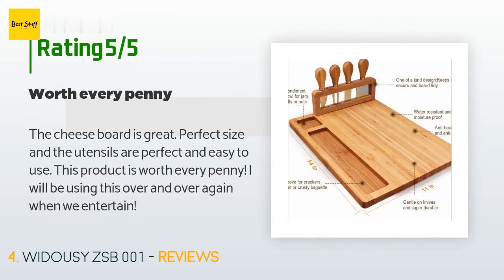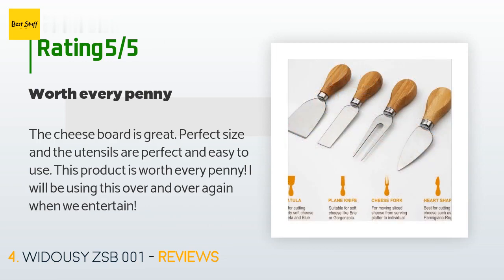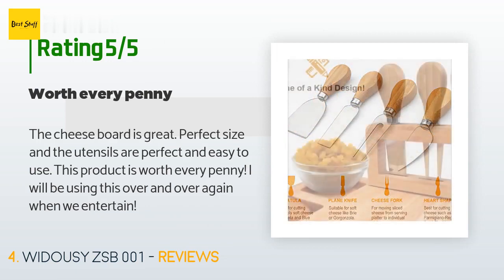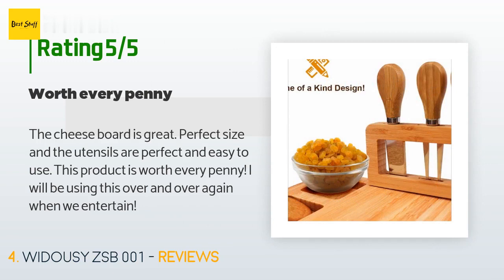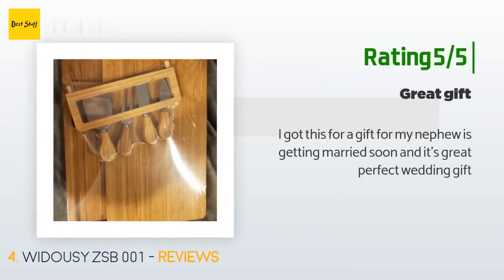A customer said: 'The cheese board is great — perfect size and the utensils are perfect and easy to use. This product is worth every penny. I will be using this over and over again when we entertain.' Another happy customer said: 'I got this as a gift for my nephew who is getting married soon — it's great. Perfect wedding gift.'